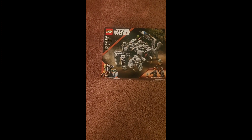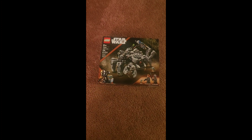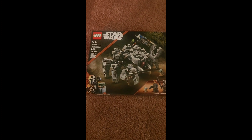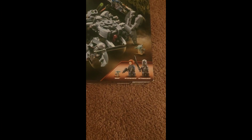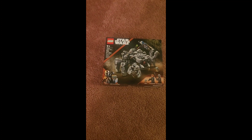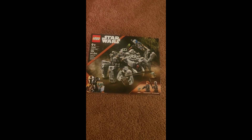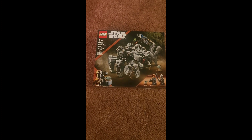Then we got set 75361, the Spider Tank from season three of The Mandalorian — the spider droid on Mandalore. There are the minifigures. Very glad to own this set; I've wanted it ever since it was revealed. Great addition to my collection.